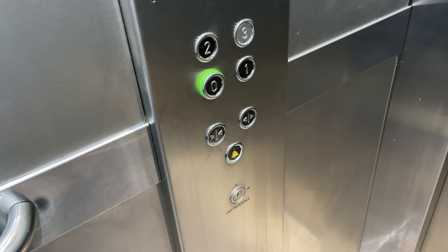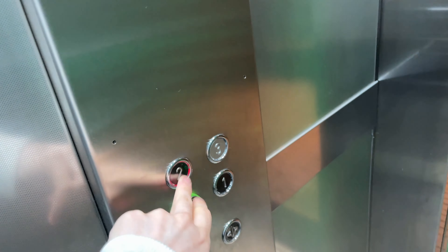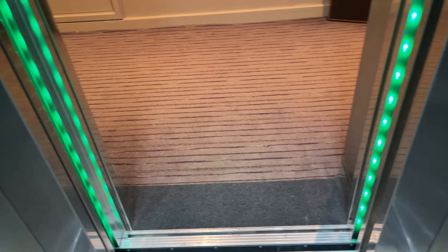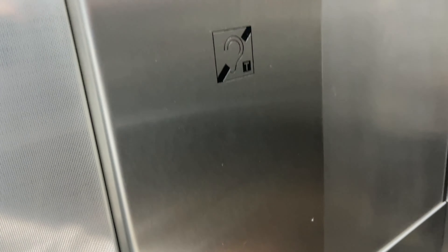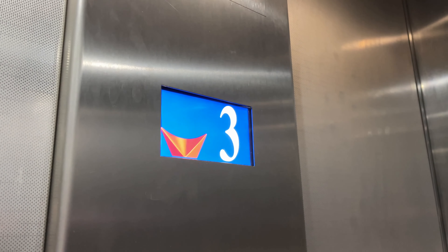Floor 2. Okay, set me go up. Doors opening. Please mind the doors. Going up. Doors closing. Going up. This one's the older of them.